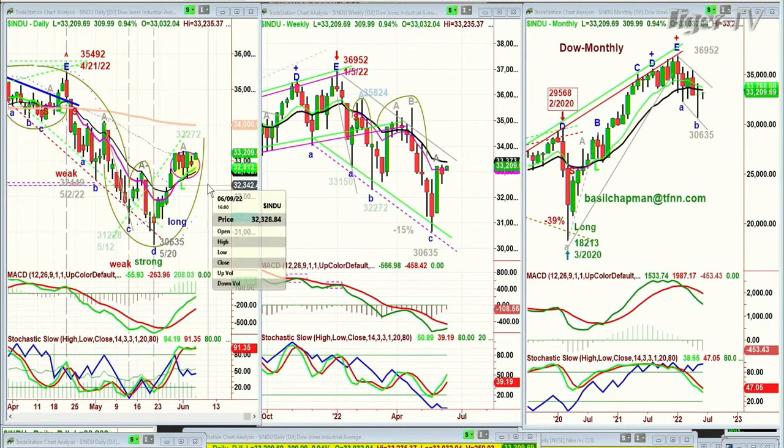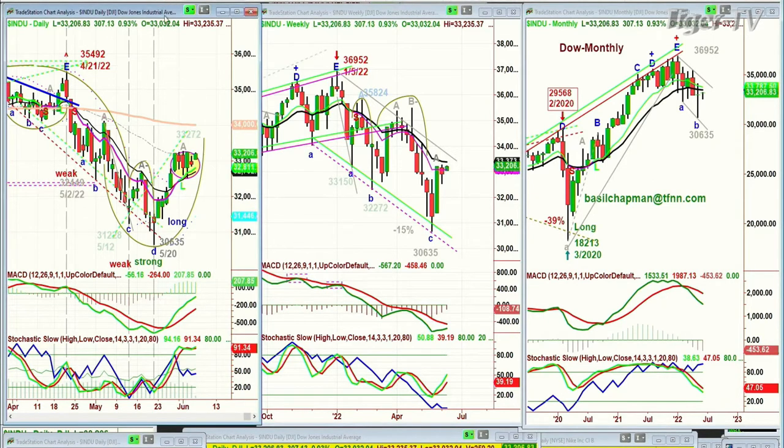Any close this week underneath 32,500 says we are just stuck. At this particular point it looks good, and we are long the diamonds.